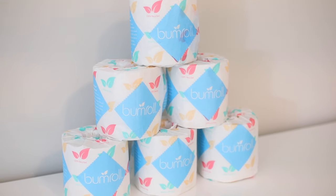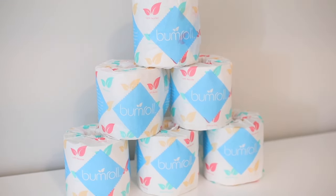Each roll is made with 100% recycled paper. These are chlorine-free, perfume-free, and plastic-free, and they whiten it with hydrogen peroxide. Not only are these 100% recycled, but they're also doing good — they're donating a portion of all their profits to the National Forest Foundation to help plant more trees, which I think is amazing.